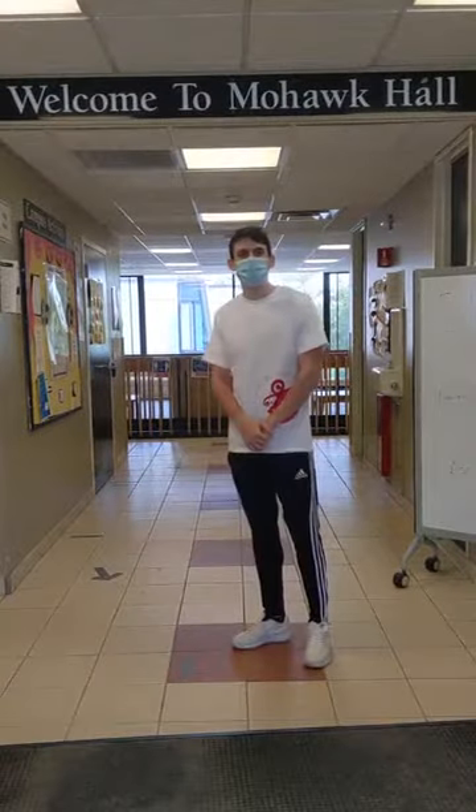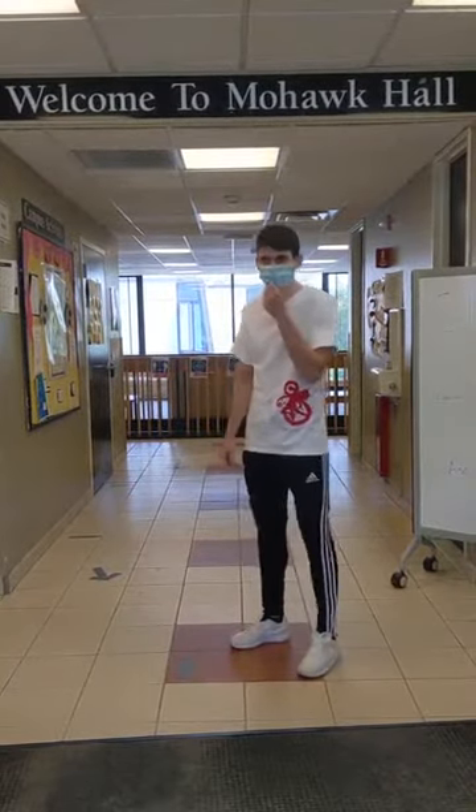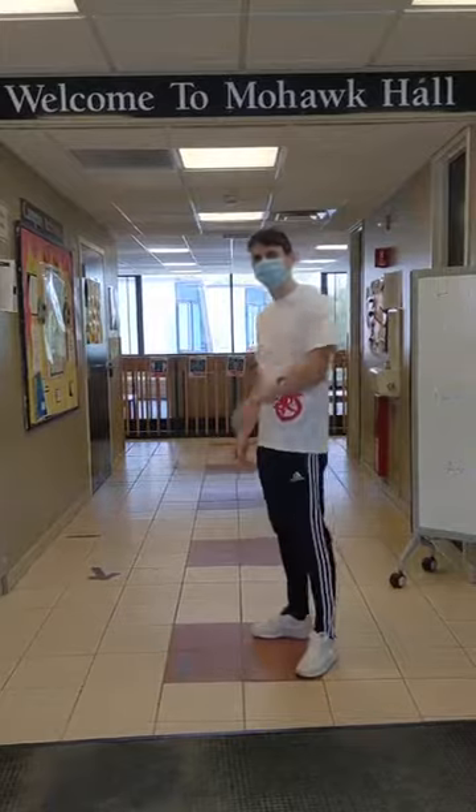Hi, my name is Everon and I'm an RA here at Mohawk Hall. I'm here to give you a tour of the building. Follow me.